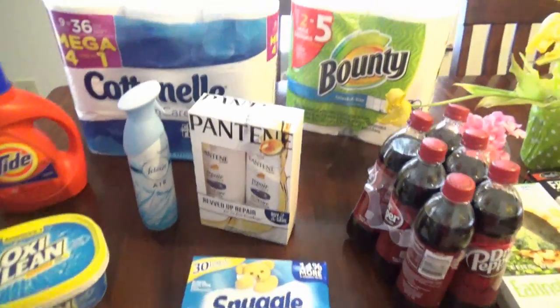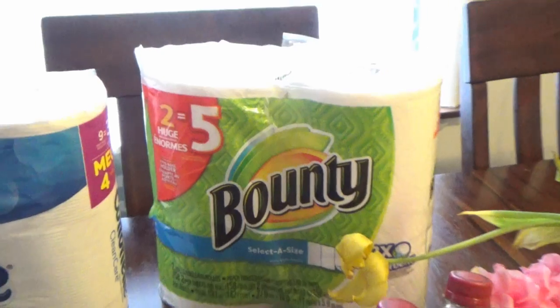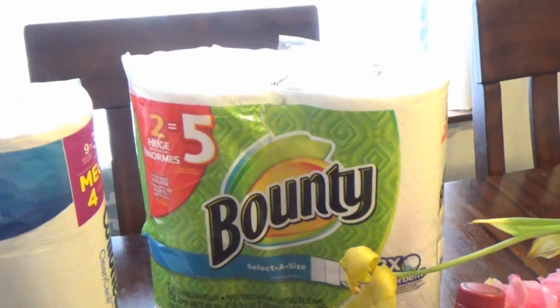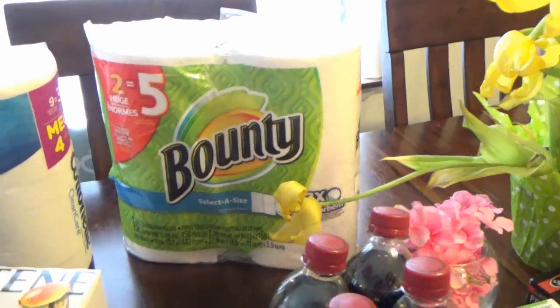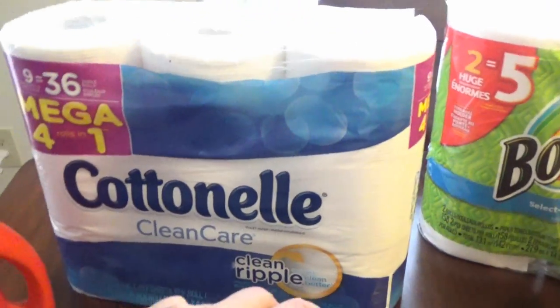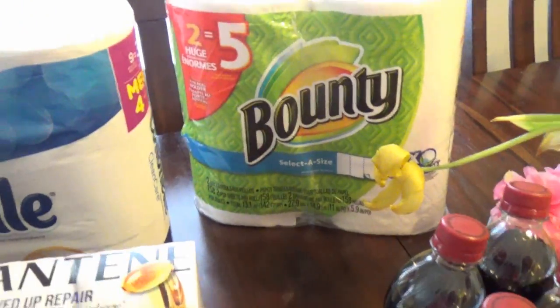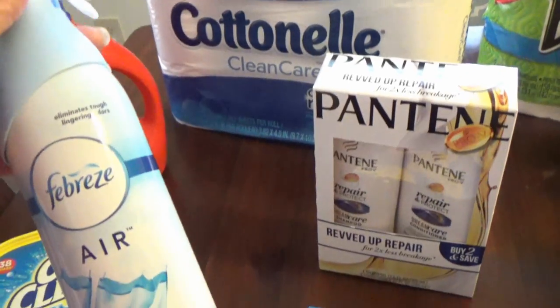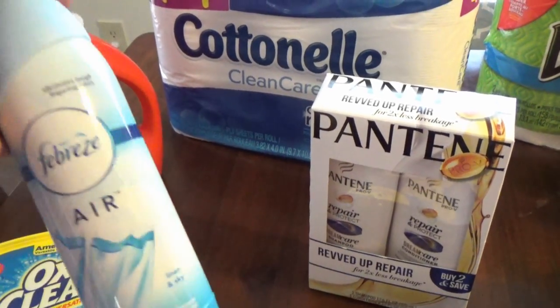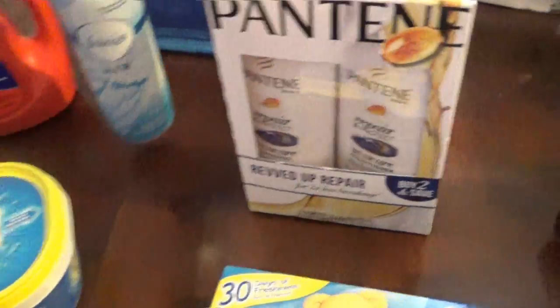I got some paper towels because we needed them, and there's not a lot of storage here in the apartment so I don't get really big packages. I also got a package of Cottonelle toilet paper, some Tide laundry soap, and some Febreze air freshener in Linen and Sky.